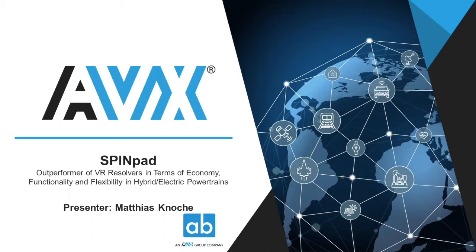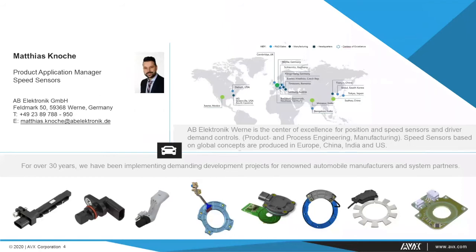A little bit about AB Electronic in general. Our portfolio of speed sensors is driven by the center of excellence in Werne, which has been the home base for product, process and manufacturing engineering for over 30 years. The Werne facility has approximately 450 employees and an area of roughly 30,000 square meters. Production locations for speed sensors are in India, China, Mexico, and Germany, and we also have R&D departments in India and China. Most of our sensor business is customized — we develop customer-specific sensors for major OEMs like VW, Daimler, and BMW.